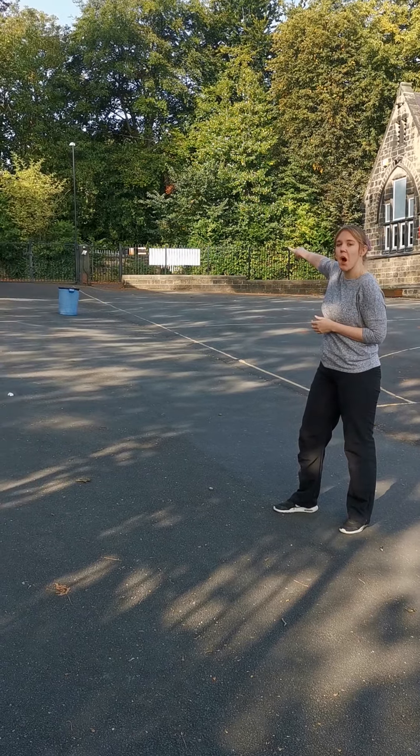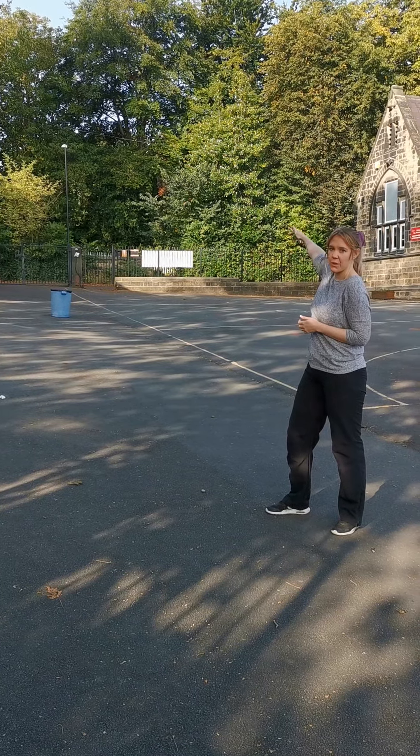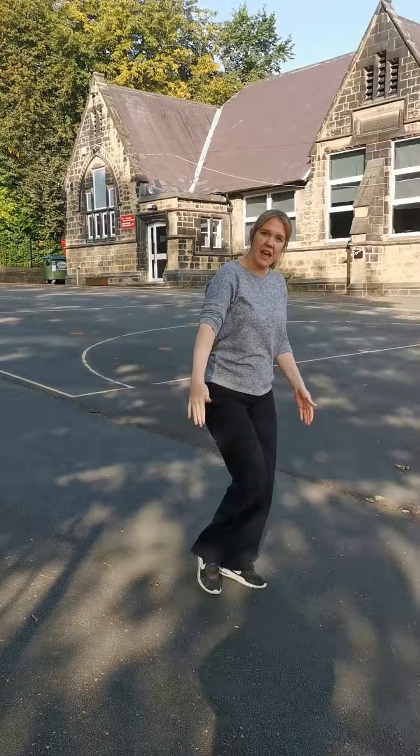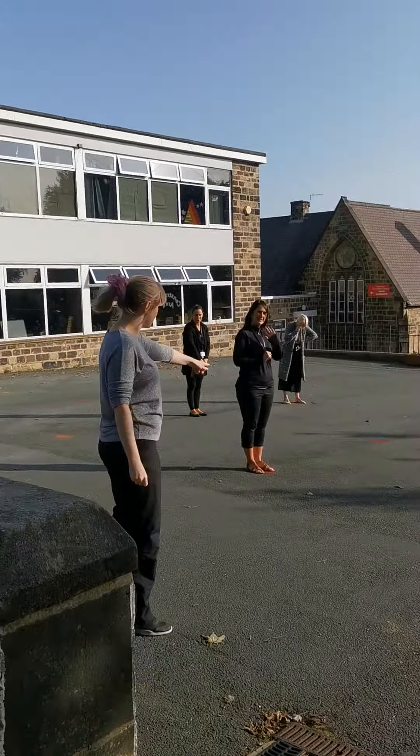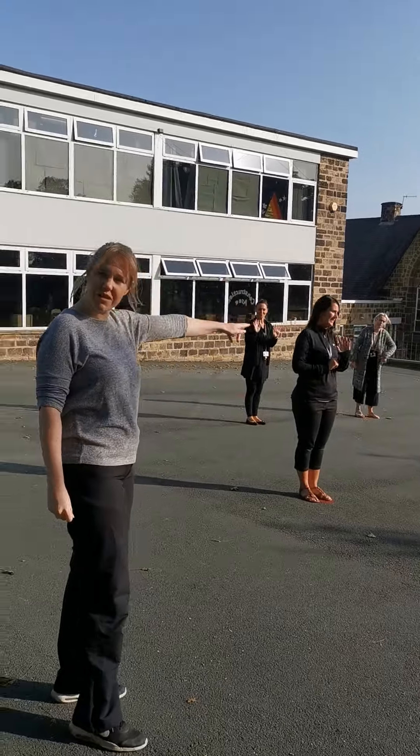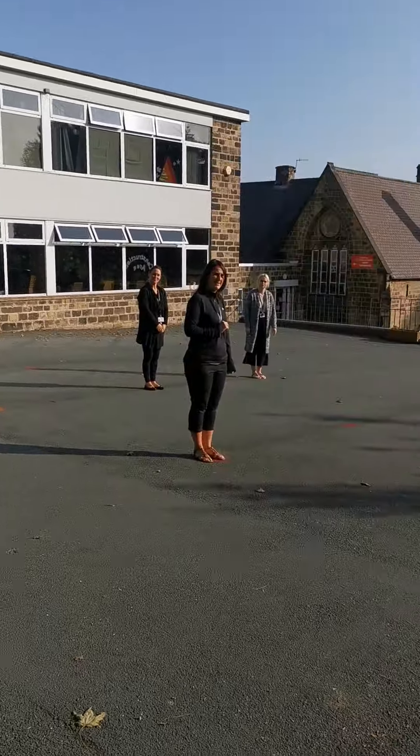So my class, you'll come through the top gate — that's where you'll enter school. You'll walk down and then with your mummy or your daddy or grown-up, you're going to come and stand on these red spots and orange spots on the playground.